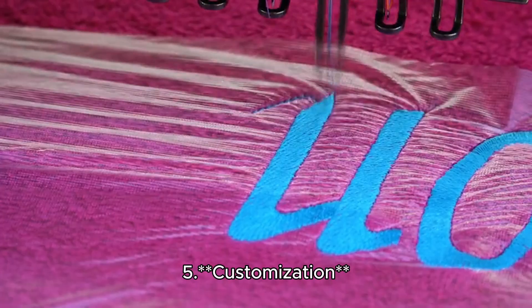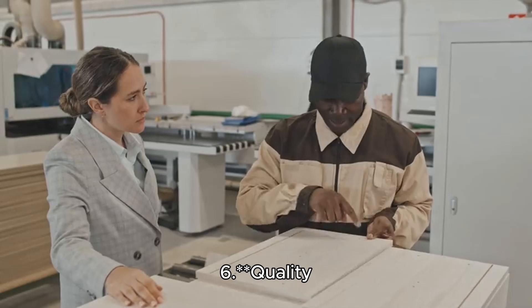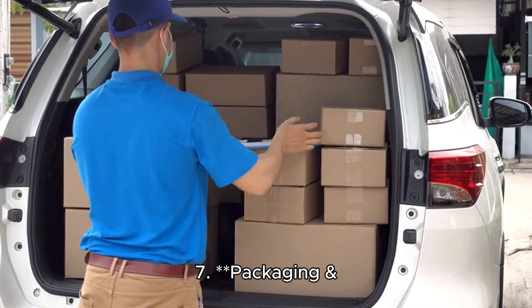Step 5: Customization — add logos, embroidery, or any unique touches. Step 6: Quality Control — each uniform goes through a thorough inspection. Step 7: Packaging and Shipping — your uniforms are securely packed and delivered on time.